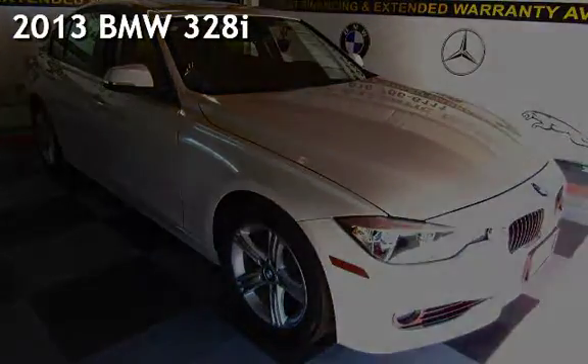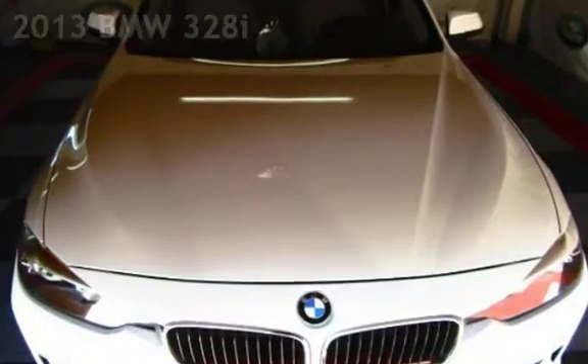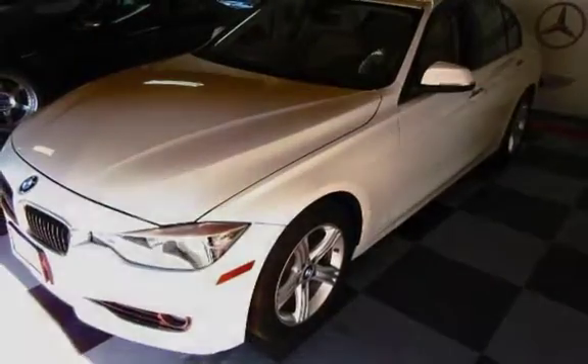Presenting a pre-owned 2013 BMW 328i. This four-door sedan has a four-cylinder, 2.0-liter i4 engine, with rear-wheel drive, and an automatic transmission.